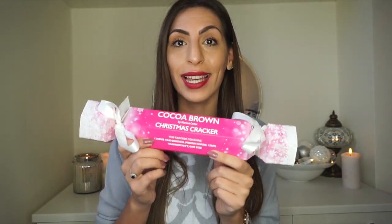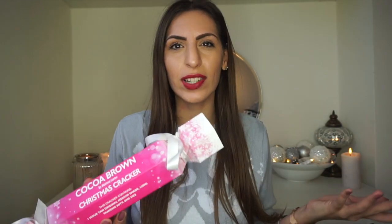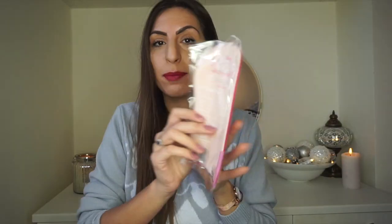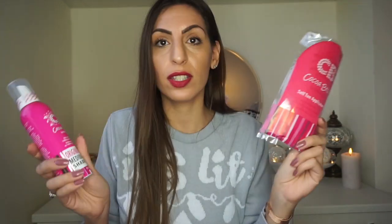The next gift is a cracker gift from Coco Brown — it's a tanning gift. If you know someone who loves tanning, why not go for a Christmas cracker? This is more like a stocking filler or a secret Santa gift at £8.95. Inside we have a full size one hour tan original in medium shade, and it also comes with tanning mix. It's a great brand — really nice one hour tan for someone who loves tanning.